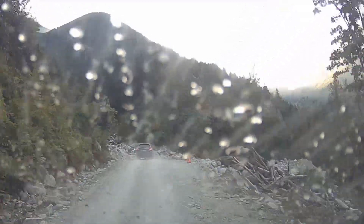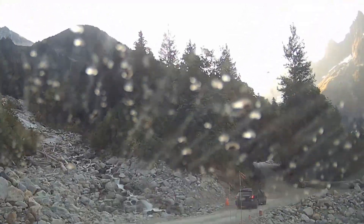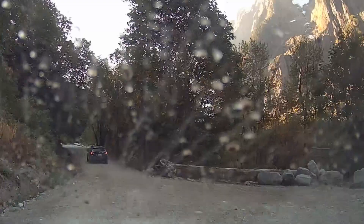This is the section that washed out, causing over a year-long closure. Hopefully it holds up better this time. It took us about 30 minutes to drive the gravel section.